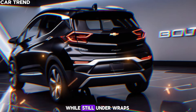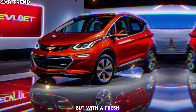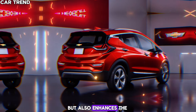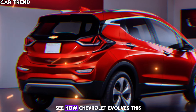The design, while still under wraps, is anticipated to carry forward some cues from the current generation but with a fresh twist. We're expecting a sleeker, more aerodynamic profile that not only looks good but also enhances the driving experience. The Bolt has always been known for its practical hatchback design, and we're excited to see how Chevrolet evolves this for a new era of drivers.